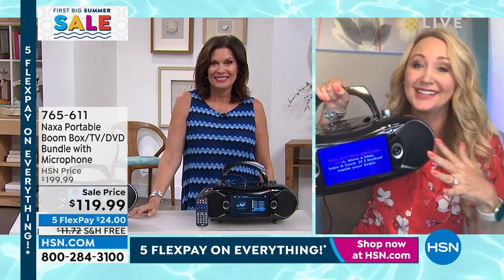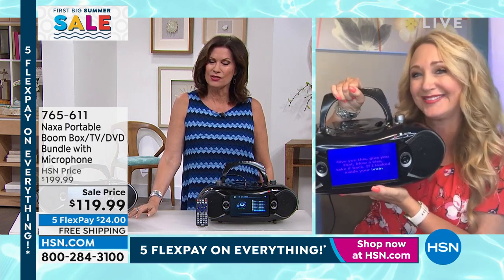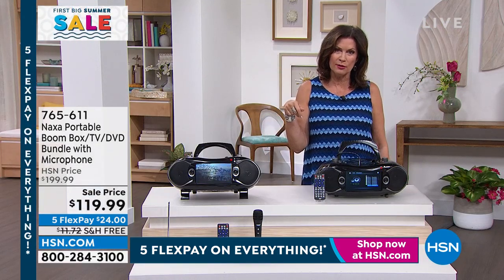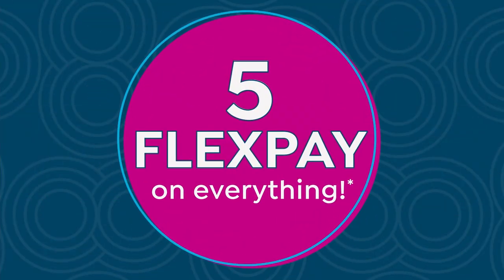Congratulations, everybody — you're going to love this Naxa. It does everything. Talk about entertainment at the palm of your hand. Under $120, I will ship this to you absolutely free. Dads, grads, everybody is going to love this.